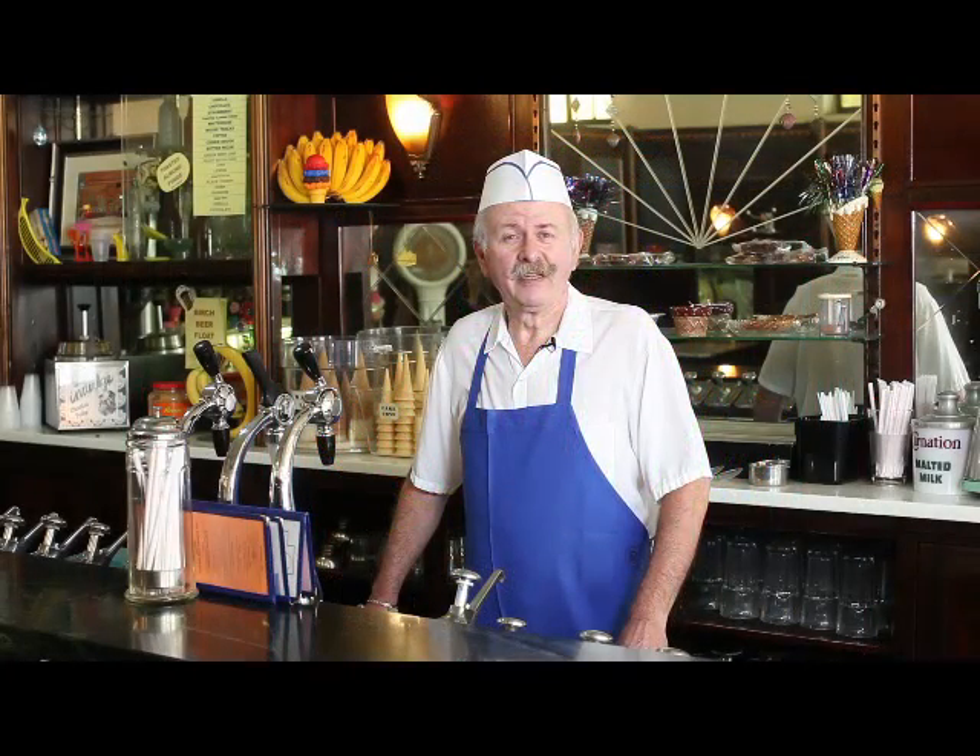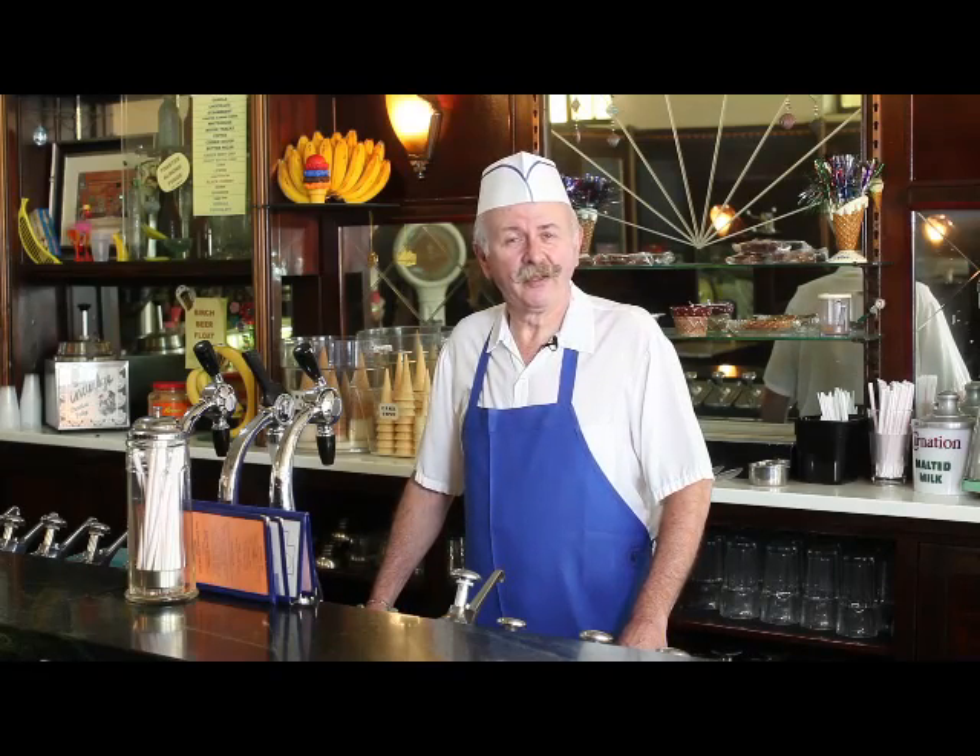Hi, my name is Ray Clavon and this is Clavon's Ice Cream Parlor here at 28th and Penn in the Strip District.